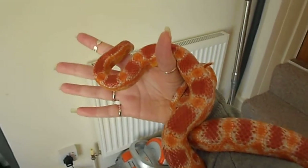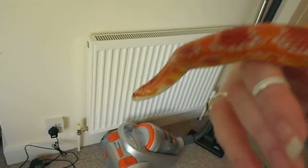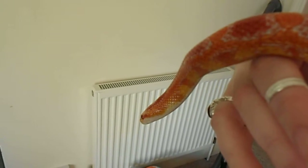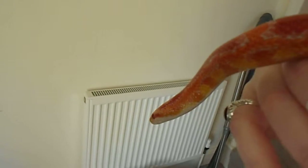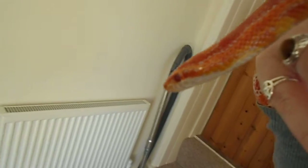This is Athene — she's been a bit of a squiggle pot lately. She's a reverse Okeetee, apparently, and she's two and a half years old. I've had her from when she was six months old and she weighs four hundred and thirty eight grams, to be precise.